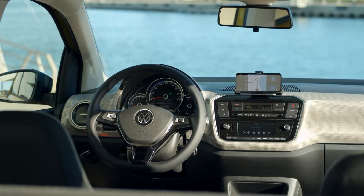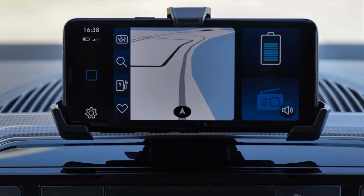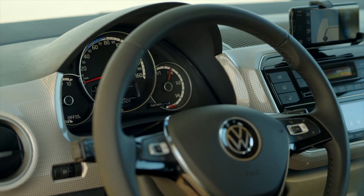The interior of the e-Up is like a modern electric car interior should be — fresh and nice. What I really like is the mobile phone mount, which lets you use your phone as a screen for the infotainment system. On top of that, you get really comfortable seats and a very nice steering wheel. It's a place you feel absolutely comfortable in.